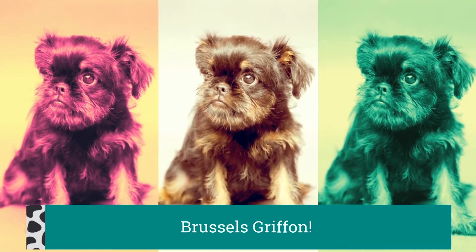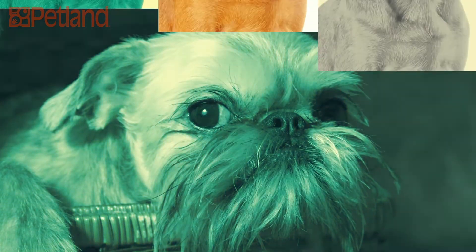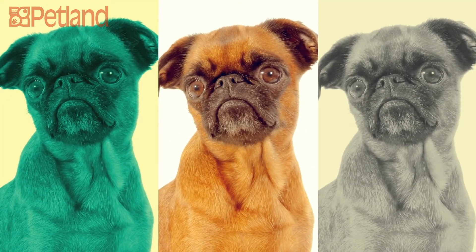Originally bred to hunt rodents, this former Belgian street dog is a distinctive and unusual dog breed. Although the Brussels is small, they're hardly a pampered pooch.